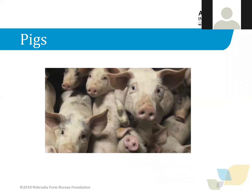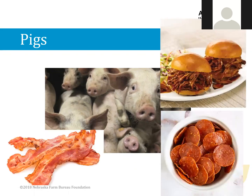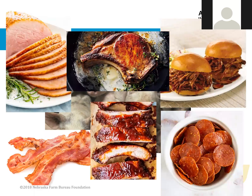Pigs in the United States are raised to help feed people all over the world. They provide us with things like pulled pork sandwiches, pepperoni, bacon, ham, pork chops, and pork ribs. Can you think of any other items that might come from a pig? Maybe even sausage or pork hot dogs. A pig grows from 2 pounds to 250 pounds to serve people as a source of food.